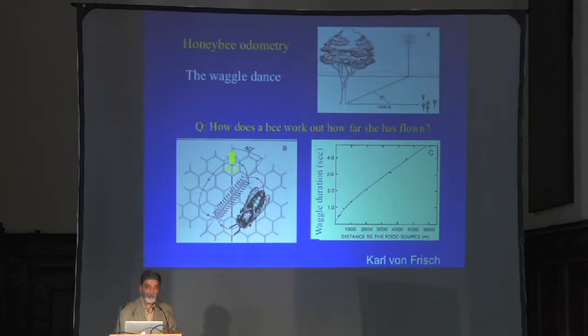Now let's turn to another question: how does a honeybee work out how far it has gone to find a food source? When the bee comes back, it has to report to other bees through its waggle dance how far away the food source is and in what direction those other bees should fly to get there. Odometry is a pretty important feature for a bee — not just for telling other bees where to go, but also so it can return to the food source itself.